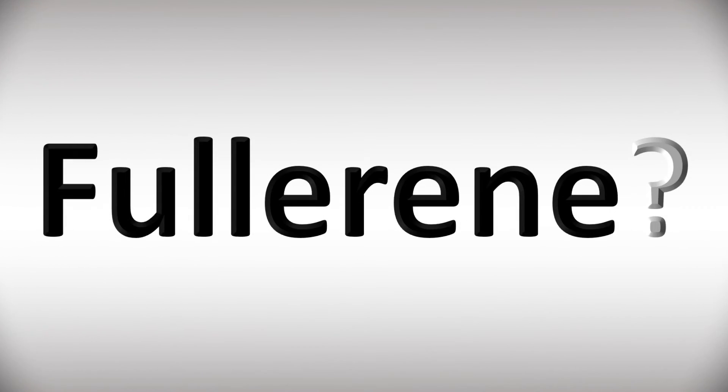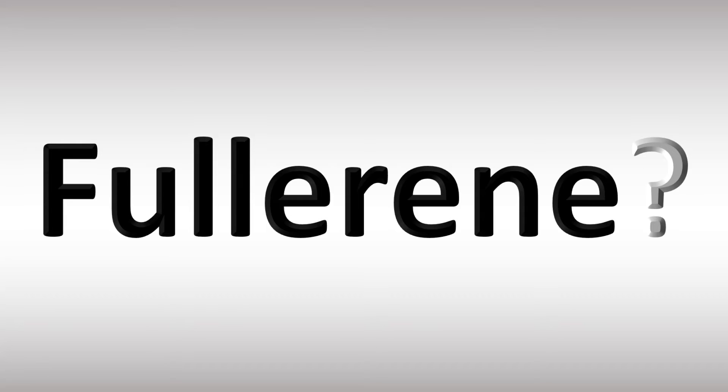We are looking at how to pronounce words in more confusing vocabulary that many get wrong in English, so stay tuned to the channel to learn more and become part of the community.